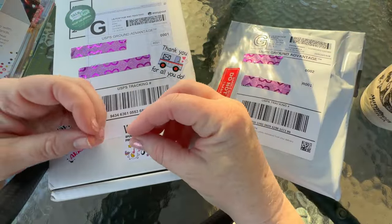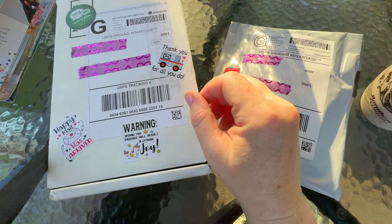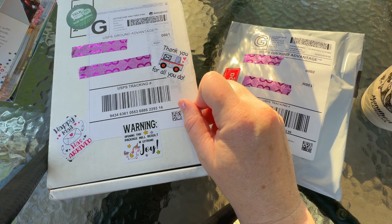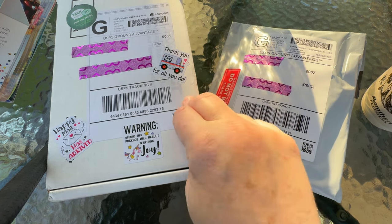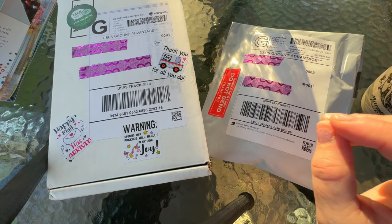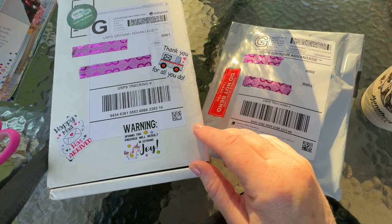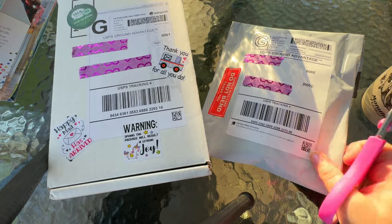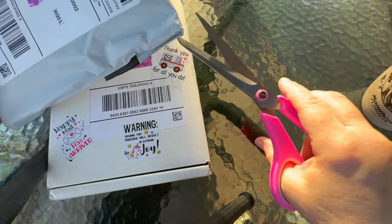Hello and welcome back to the channel, or welcome to the channel, whichever one it may be. If you are new here, please feel free to like, subscribe, and comment, and if you're returning, thank you. I have some Etsy orders here that I ordered — sometimes you end up on Etsy in a deep dark hole, honestly just trying to get rid of the notifications on my phone.